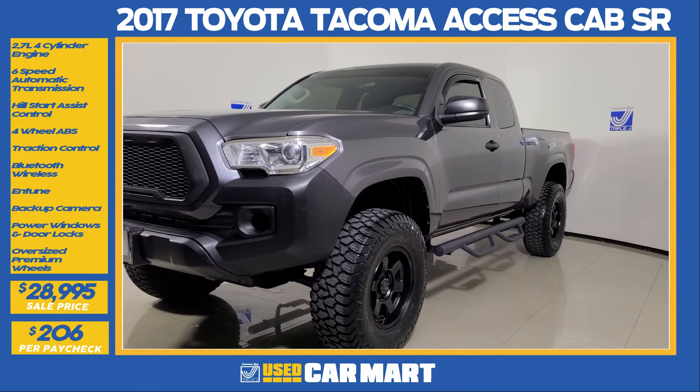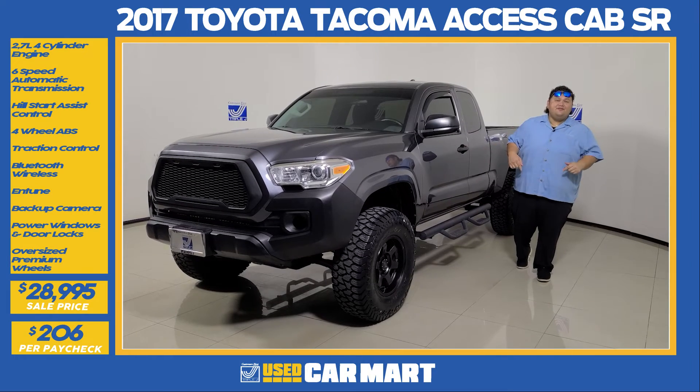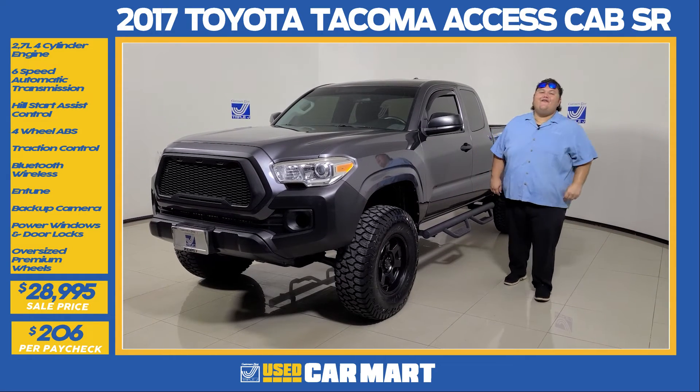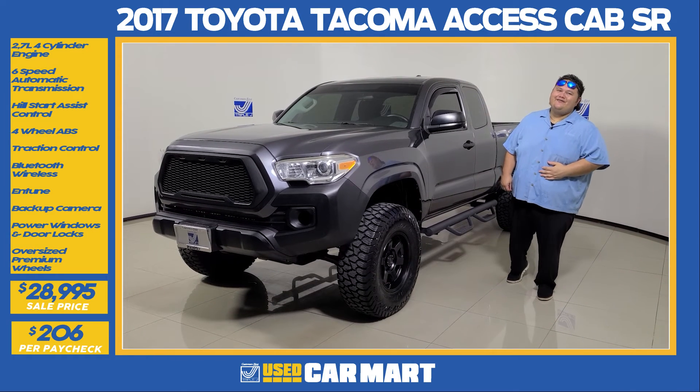You can take a look at the Tacoma and all the other vehicles in our inventory at TripleJGuam.com. Go to the Used Car section and take a look at each individual vehicle 360 degrees inside and out, or give me a call at 482-2044, because J-Mack's got your back. Let's get to that test drive today.